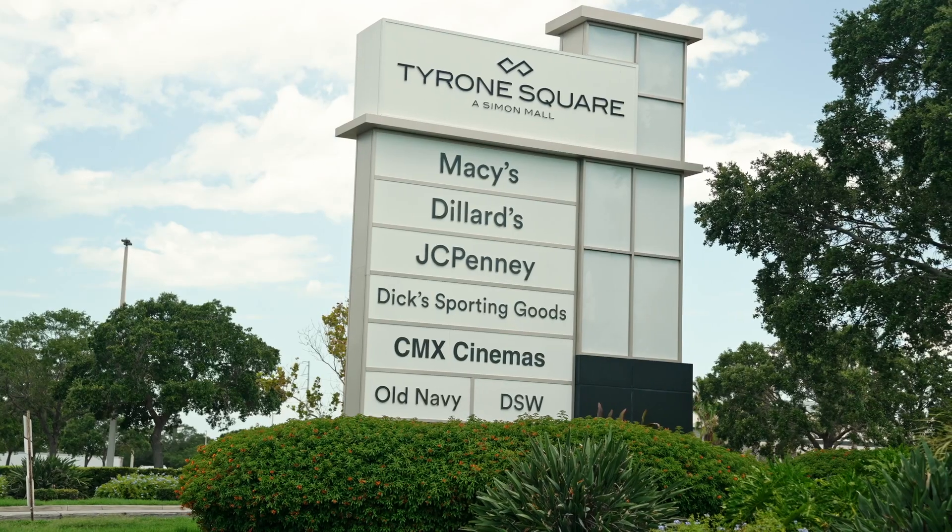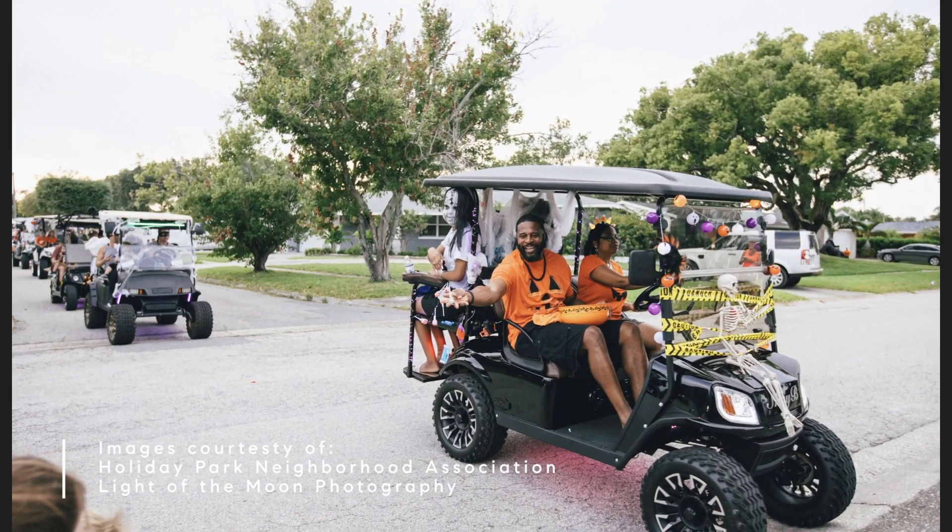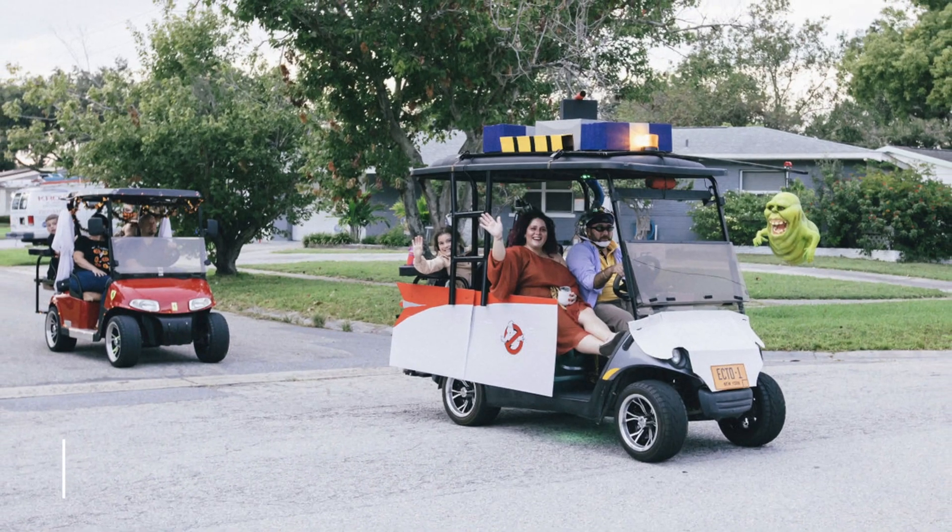In terms of neighbourhood pros, you are very well catered for with all of your shopping needs as Tyrone Mall is just over there. Some other pros of the neighbourhood is that if you like an active lifestyle, you've got Northwest Community Centre with a swimming pool and paddle ball and a whole bunch of other stuff. One of my other favourite parts of the neighbourhood is that each holiday season they do a golf cart parade all decorated up, which is a lot of fun.